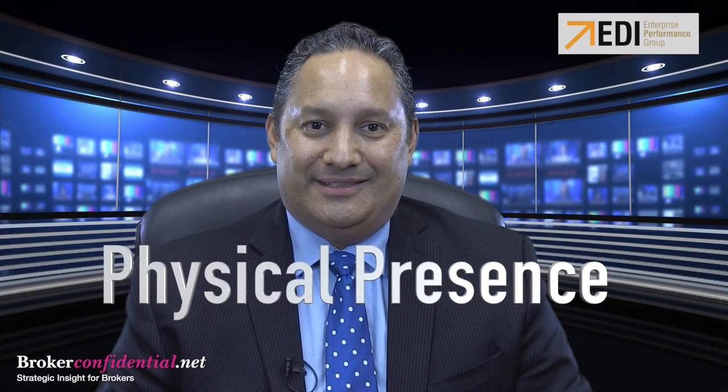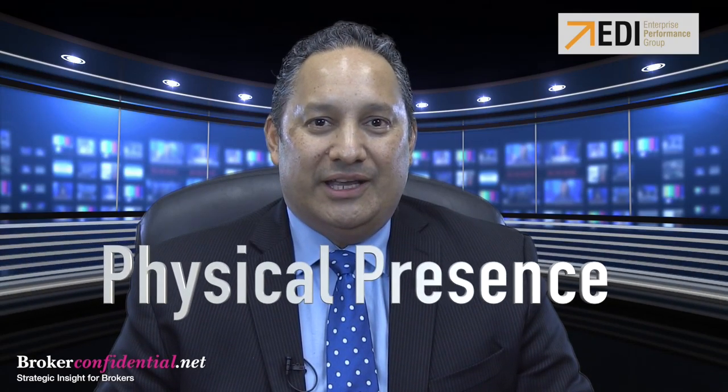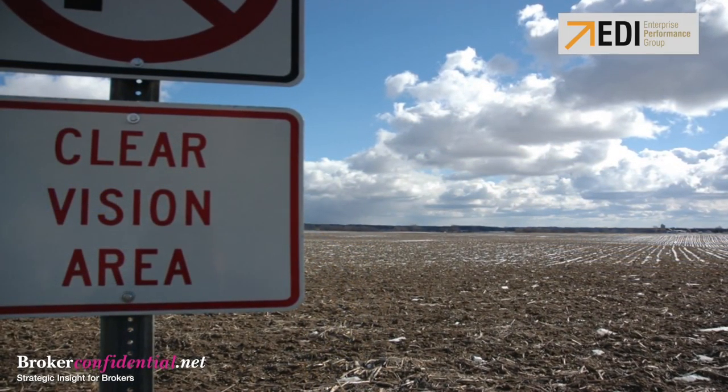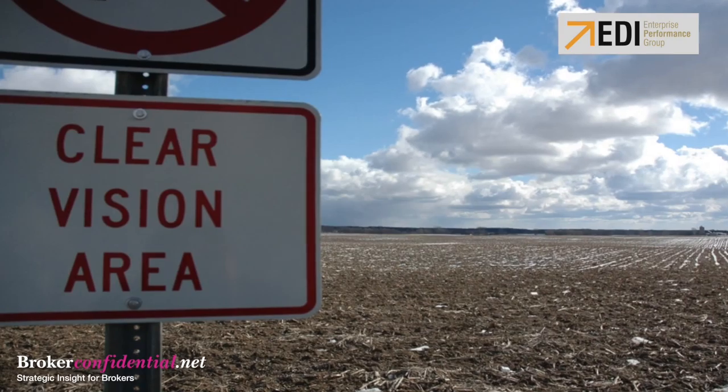As you know from previous vlogs, this is one of the most important tasks as the broker owner to do for your organization. With the fundamental purpose of painting a clear picture of your destination, this week we are going to work on number three of five: physical presence.